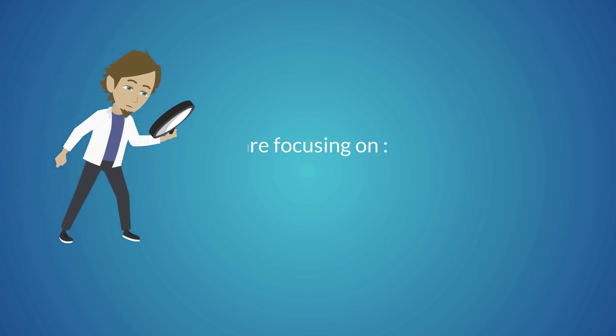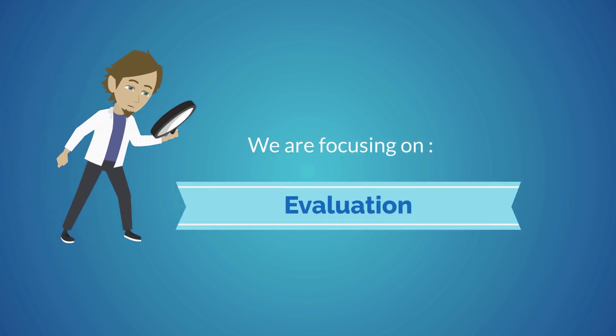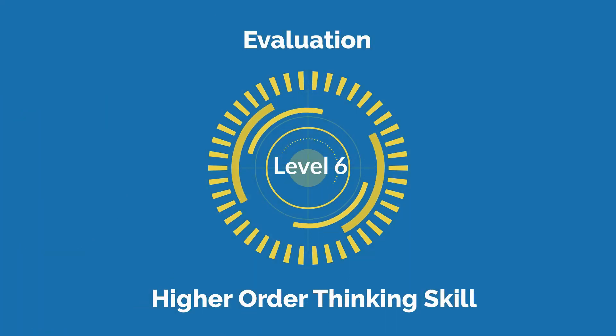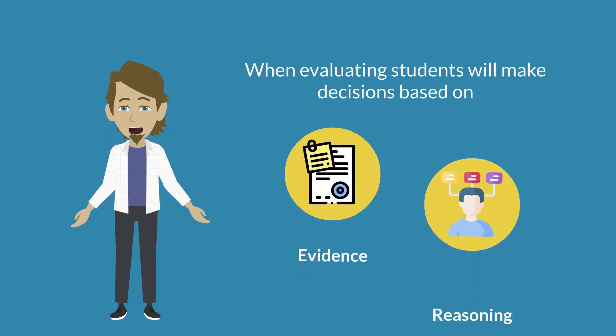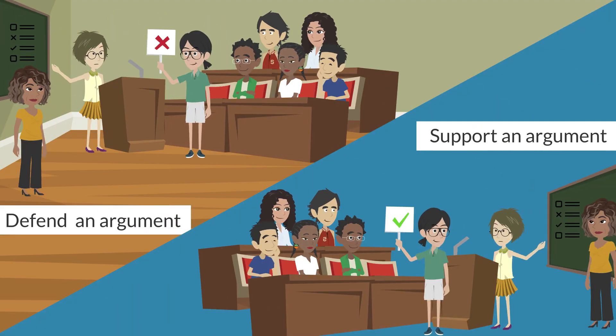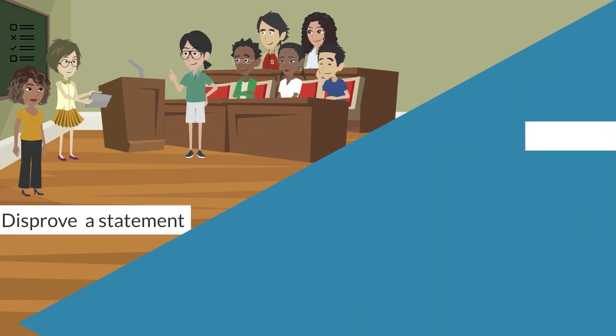In this episode, we will focus on evaluation. Evaluation is a level 6 higher-order thinking skill. When evaluating, students will make decisions based on evidence and reasoning. They may be asked to first defend or support an argument, and second, disprove or validate a statement.